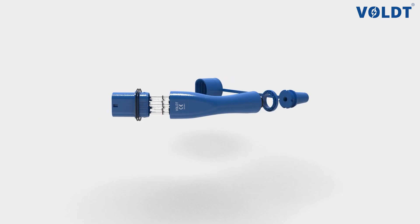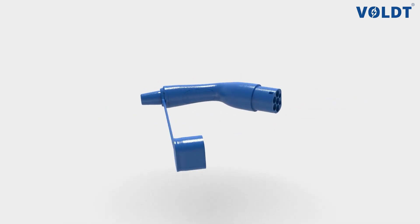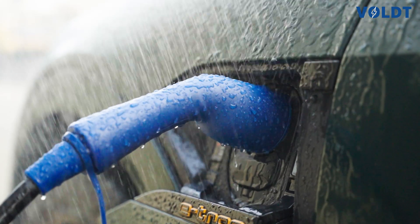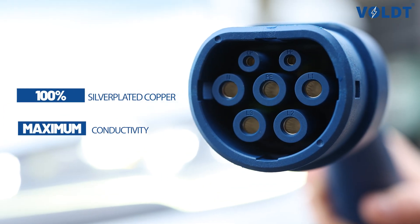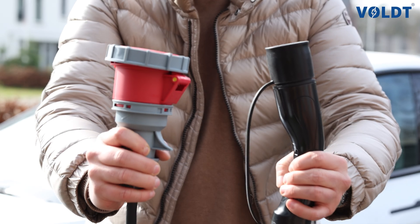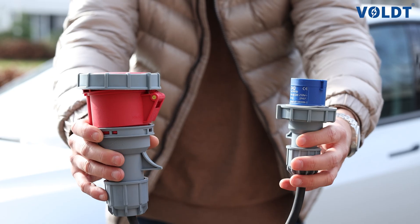Our custom designed connectors are the strongest and most water-resistant on the market. Plus, the contact pins are made from silver-plated copper, ensuring maximum conductivity and efficiency. And don't forget to check out our handy adapters on the website.